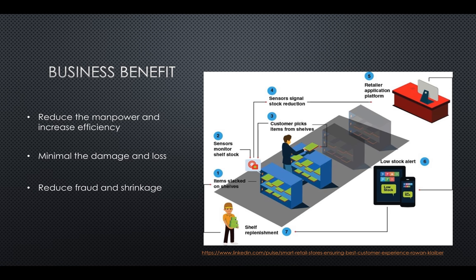It also helps to reduce fraud and shrinkage from employee theft and shoplifters. With RFID tags, each item's location and movement can be tracked within 30 seconds. The system can detect an item's movement from entry to exit, or even if it has just been misplaced on another shelf.